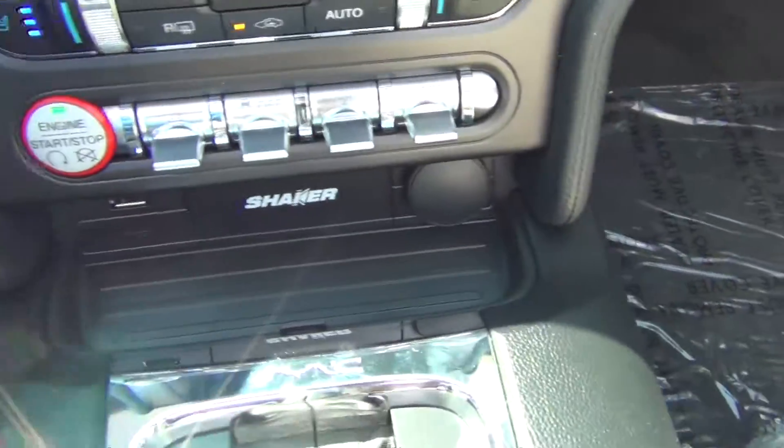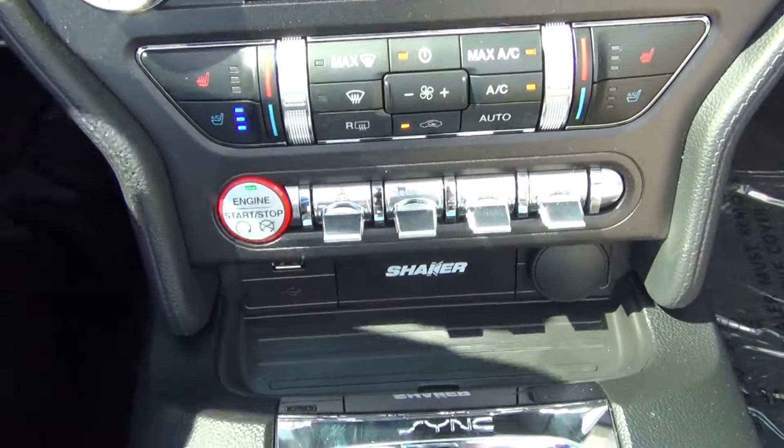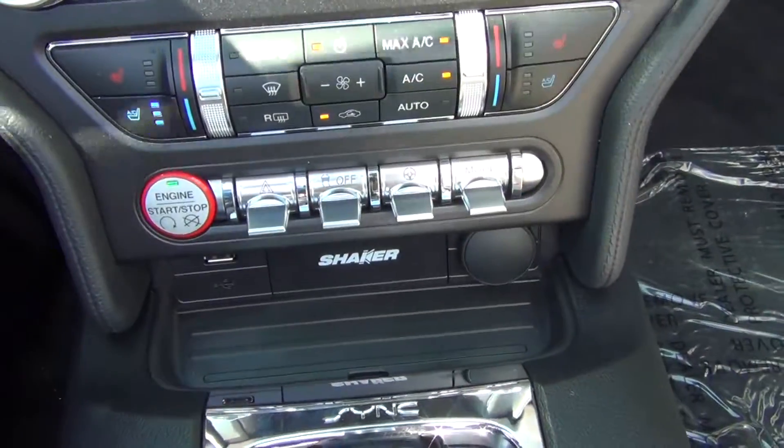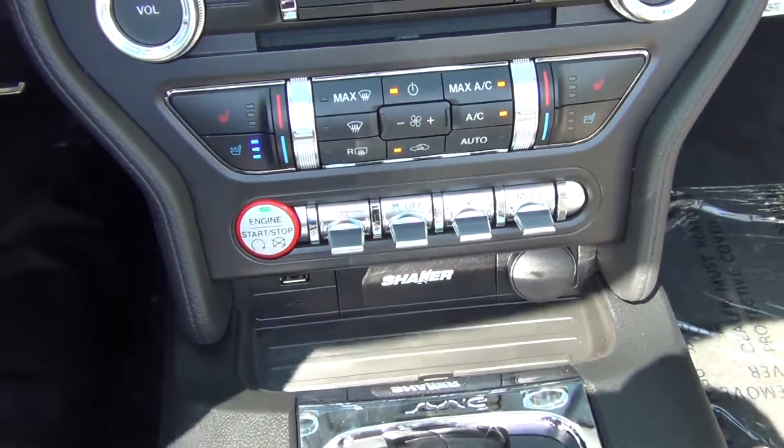Now underneath here you have toggle switches for your emergency flashes, your traction control, your steering mode, and your driving mode. You want to know what the driving mode is?